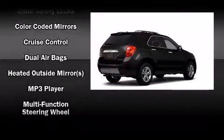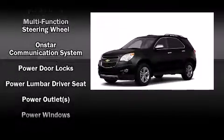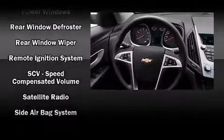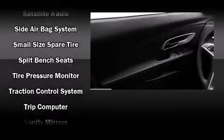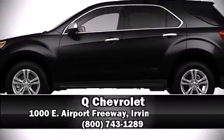Chevrolet ensures the safety and security of its passengers with equipment such as dual front impact airbags, front side impact airbags, traction control, brake assist, a security system, OnStar, and four-wheel disc brakes with ABS.